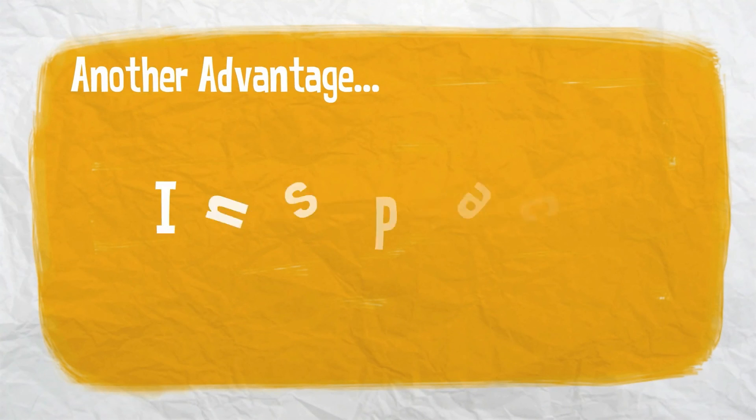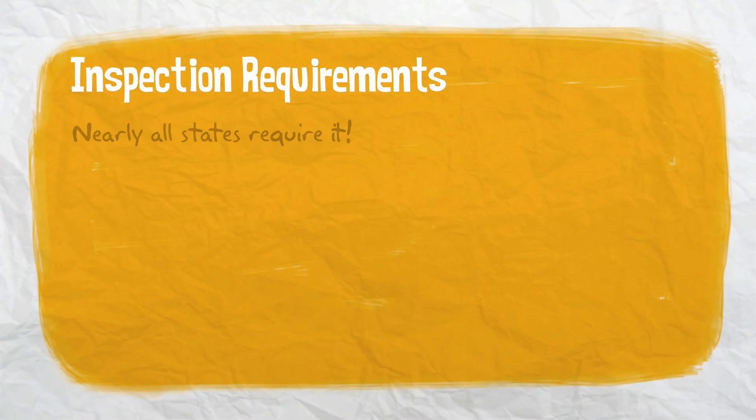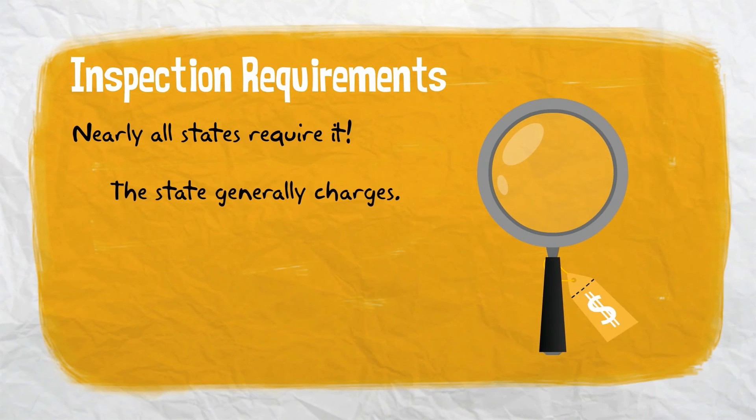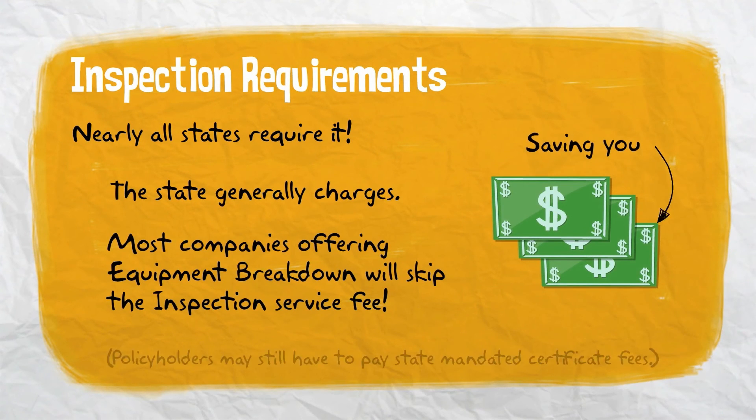Another advantage to carrying equipment breakdown coverage involves the inspection process. Nearly all states require that boilers be inspected to ensure safe operation. The state generally charges to perform this inspection, but most companies that offer equipment breakdown coverage will perform the necessary inspection without charging a service fee.